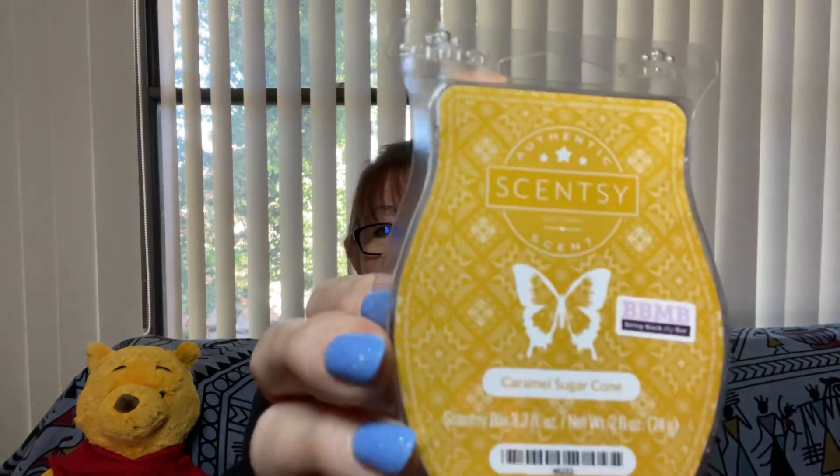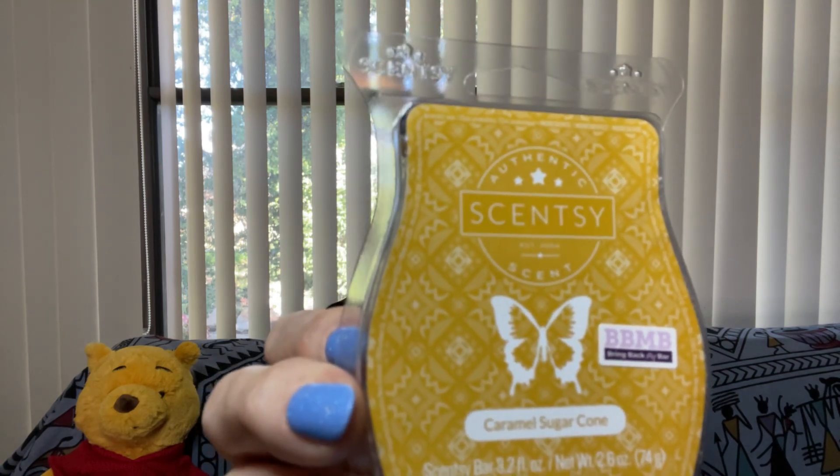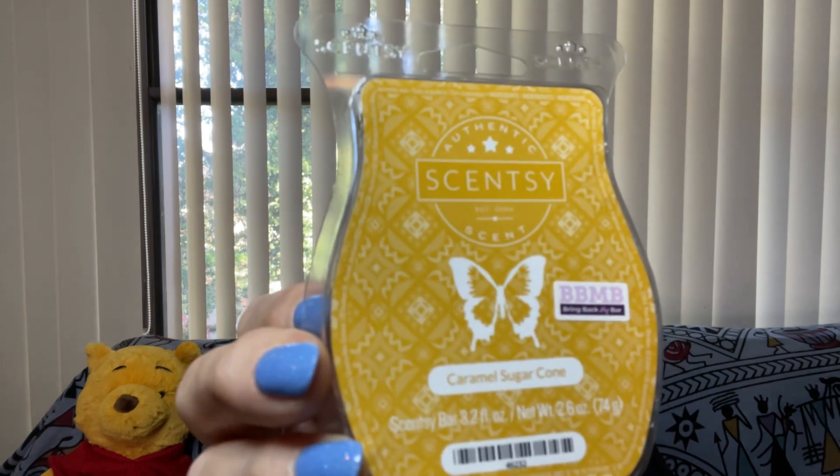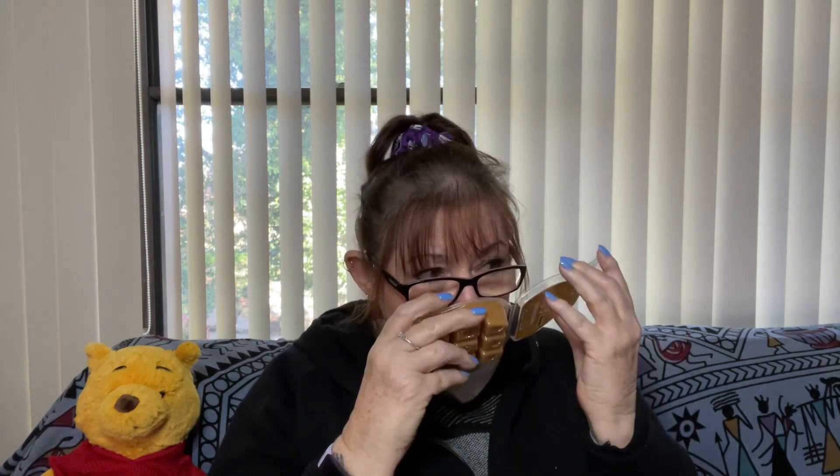Caramel Sugar Cone — never tried this one before, I'll be very interested in this one. It is caramel, vanilla sugar cone and malt. The malt might be interesting — I've had malt fragrances before and they've come off a bit odd. These are newly poured and they've got the new packaging. I can smell the caramel — it's going to be a caramel fragrance. So Caramel Sugar Cone, I'll be very interested in trying it.